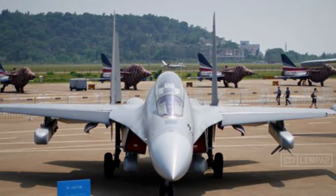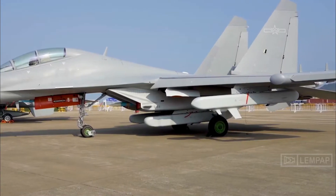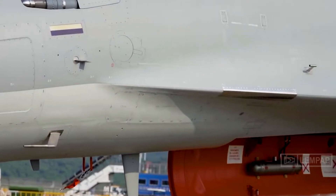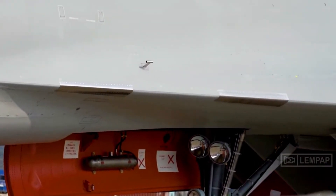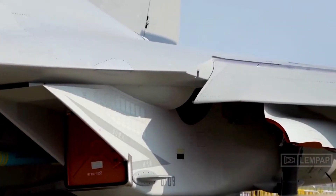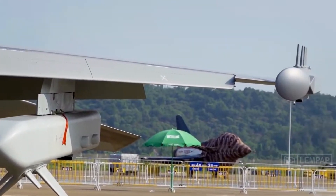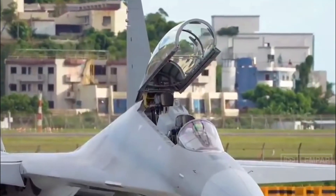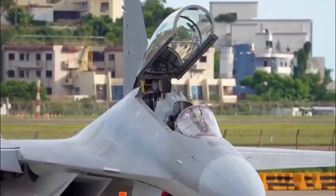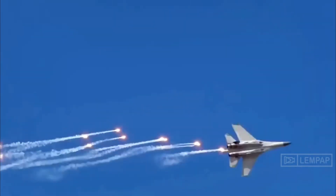Specialized in electronic warfare, the J-16D is the latest class of domestically developed J-16 fighter jet. It is expected to accompany other warplanes seamlessly and enhance the PLA Air Force's capabilities in carrying out missions under an informatized situation by establishing a complete aviation electronic warfare system. Since electronic warfare is a crucial part of modern warfare, it will not be a surprise if the J-16D also joins similar drills in the future.